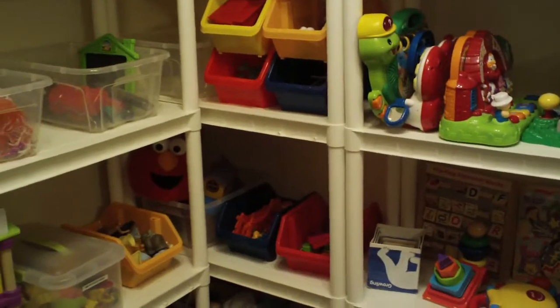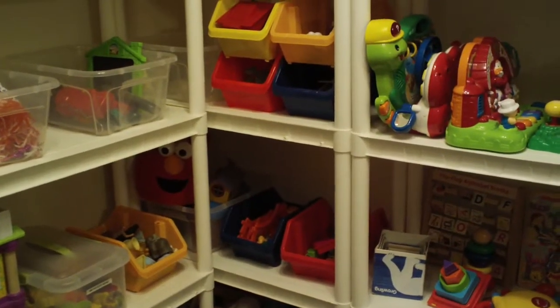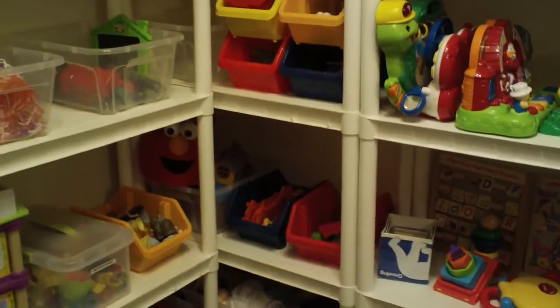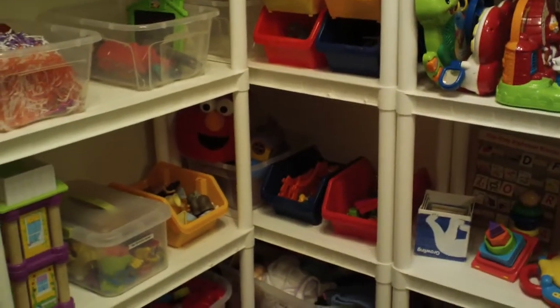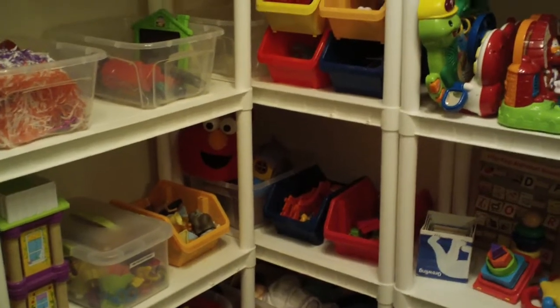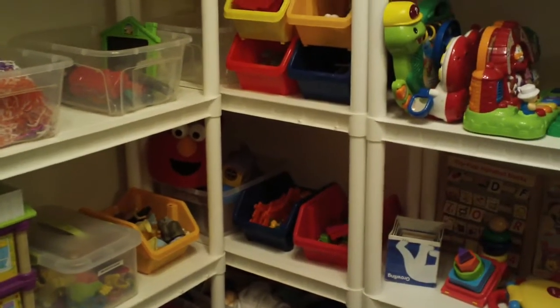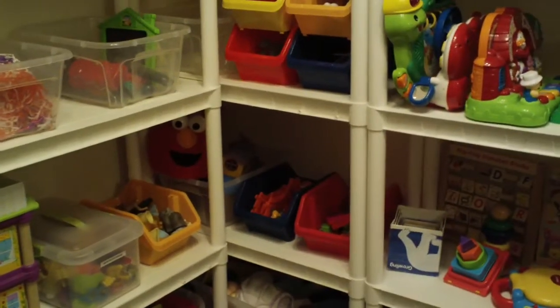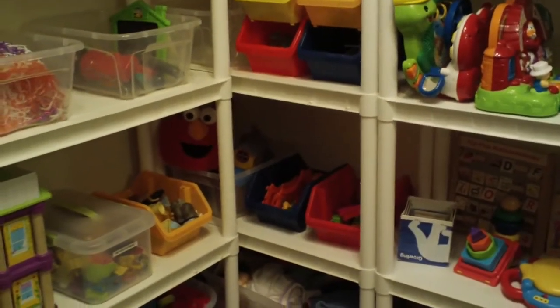Hey YouTube, it's Annabelle. I wanted to show how we have my daughter's toy corner organized. I'm also going to do a video on how we have her learning stuff organized as well. But I wanted to do her toys first because I have gotten several questions on how we kind of do things.